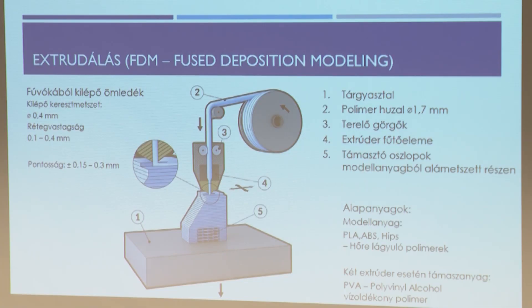Az eljárás pontossága plusz-mínusz 0,15–0,3 mm, viszont az olcsósága és egyszerűsége ezt kárpótolja. Ezzel az eljárással fémet is tudunk nyomtatni, ha a polimer húzalba fémport kavarunk. A kinyomtatott alkatrészt egy kemencébe rakják, ahol a fémpor összeolvad, a körülötte lévő műanyag olvad ki. Az alkatrész összezömül, ezért a mérnököknek ki kell számolni, mennyivel nagyobbra kell nyomtatni. A fémnyomtatás területén ez a legolcsóbb és legegyszerűbb eljárás.